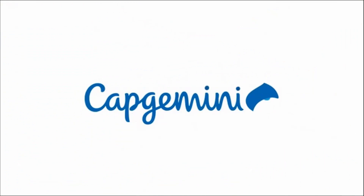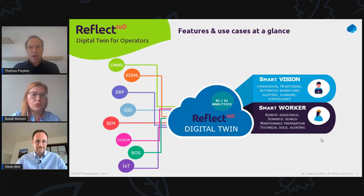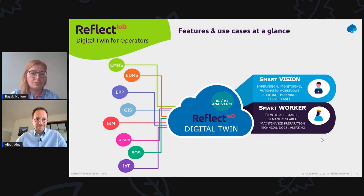Thank you, Thomas. This is really great, and I think our audience would really value all these benefits. It is really powerful to be able to see the 3D models, assets, their related documentation, and any type of information brought up like workflow management integration systems. I'm sure the audience is now curious to hear about the technology that lies beneath this great solution. Albon, could you walk us through the solution architecture, please?